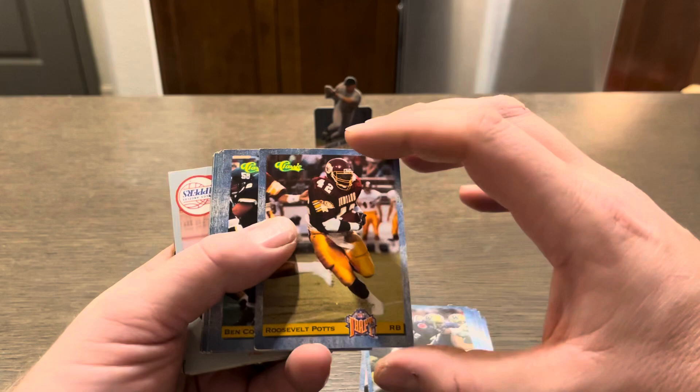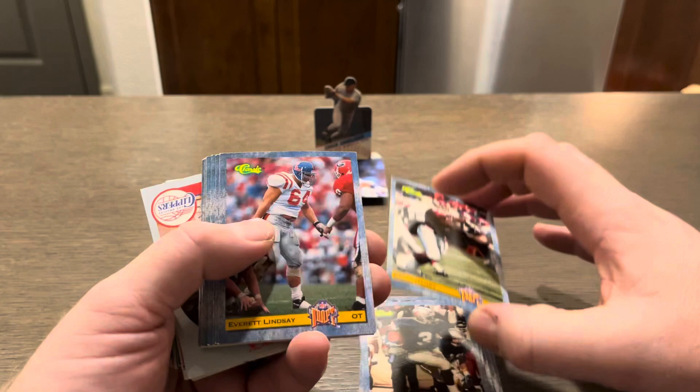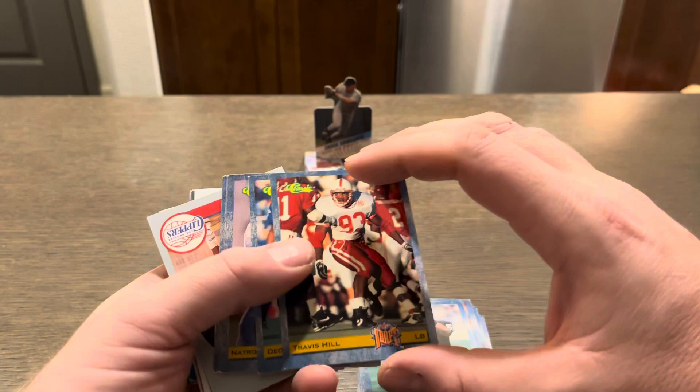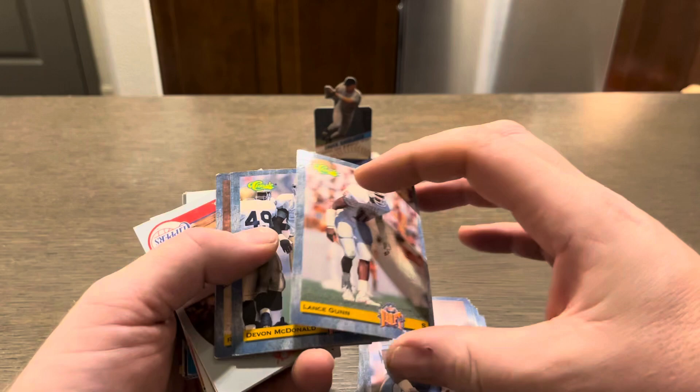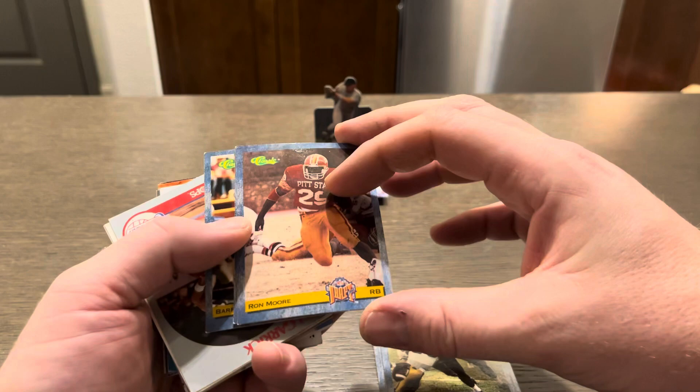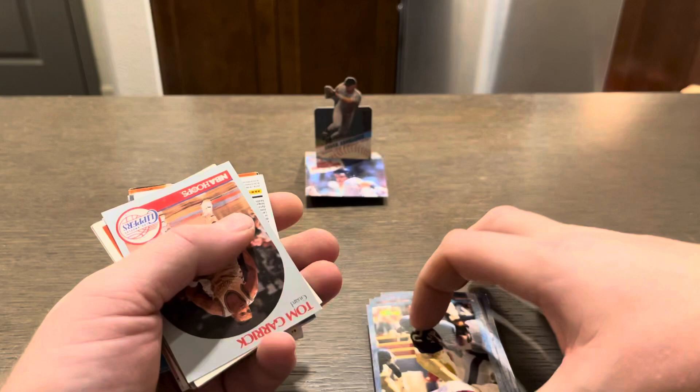Rich McKenzie, Lincoln Kennedy, Roosevelt Ports, Ben Coleman, Russell Copeland, Kevin Henry, Everett Lindsey, Mike Compton, Derek Brown, Thomas Smith — players I haven't heard before. Reggie Givens, Travis Hill, Deion Figures, Natrone Means, Lance Gunn, Devin McDonald. There's a Strahan — not sure how they handle these cards in the market. Rod Moore, Orlando Truitt, and Barry Minter.